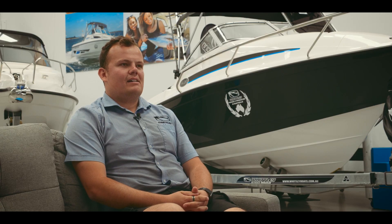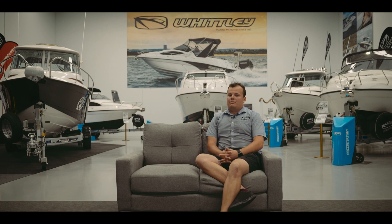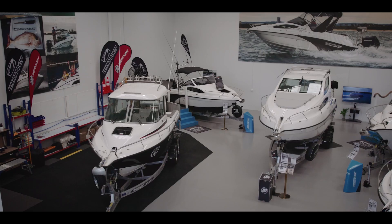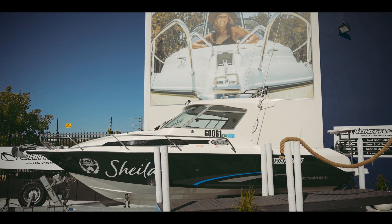My name's Brock Cohen and we're at Whitley Boats in WA, the home of Australian fiberglass legally trailable boats. We've got a brand new facility here which is really exciting. The brand hasn't had a massive following for quite some time here in the state, so it's great to be back and have such a large representation of the Whitley product here in Perth.